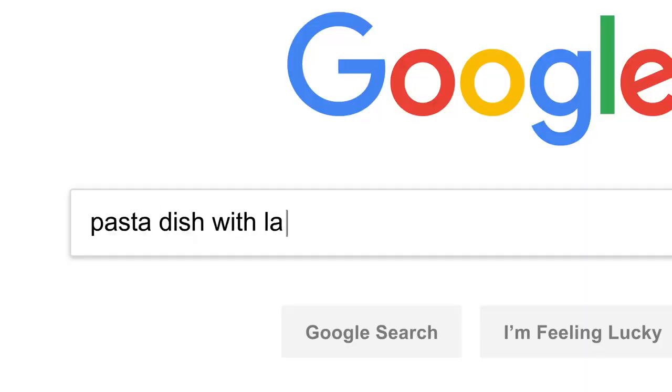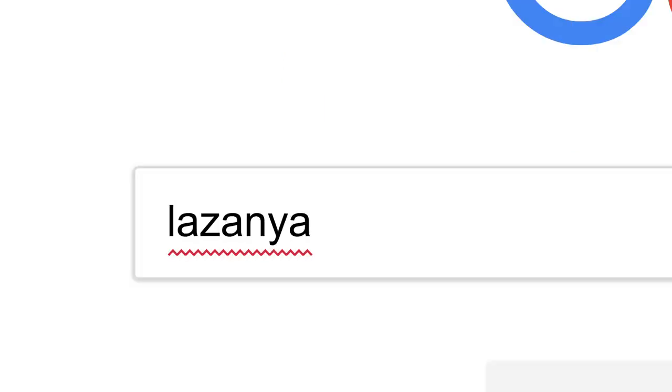This is where Google's ranking algorithms come into play. First, they try to understand what you're looking for, so they can be helpful even if you don't know exactly the right words to use or if your spelling is a little off.